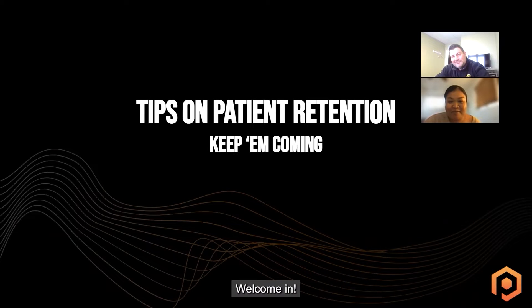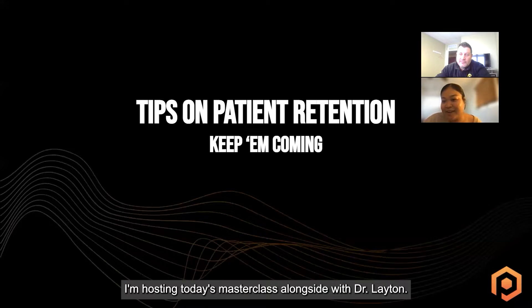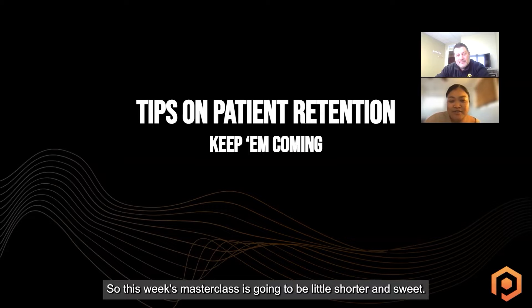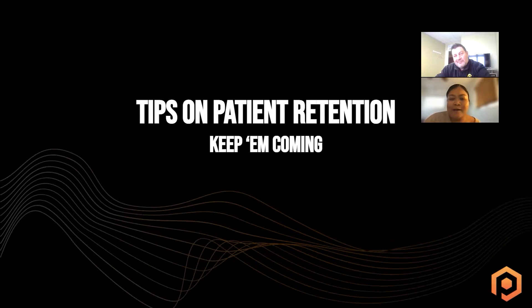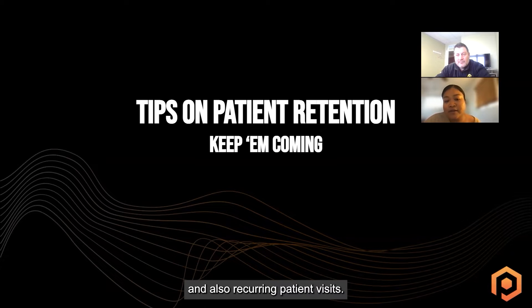Hi everybody. Happy Thursday. Welcome in to those who are new here. My name is Angelina. I'm a senior advisor here at ProActive. I'm hosting today's masterclass alongside Dr. Layton. This week's masterclass is going to be a little shorter and sweet. We're going to be talking about tips on patient retention — how to keep your patients coming in, keeping that consistent flow so that we can have a really nice balance of new patients coming in and also reoccurring patient visits.